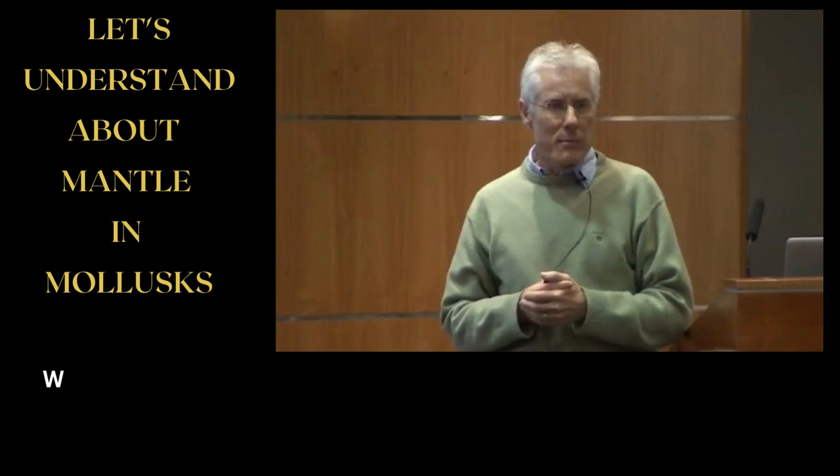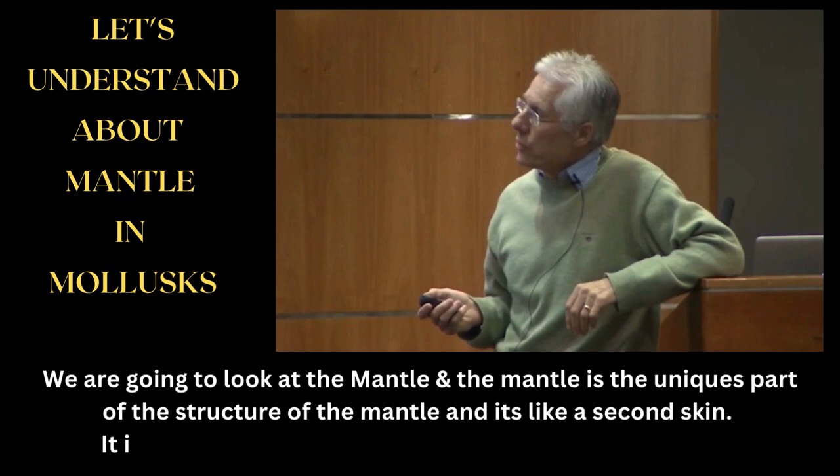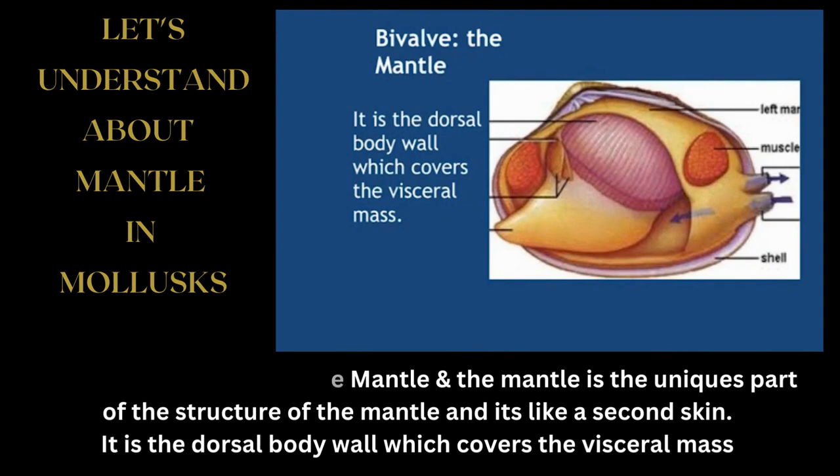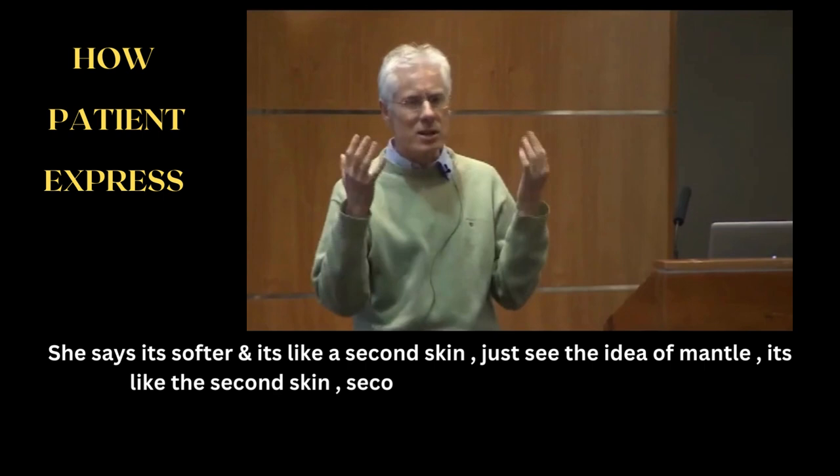Look at the mantle. The mantle is a unique part of the structure of a mollusk — it's like a second skin. It's the dorsal body wall which covers the visceral mass, and it's this area here. It's softer, and it's like a second skin — no one can get through to me. That's the idea of the mantle: it's the second protection inside the shell.